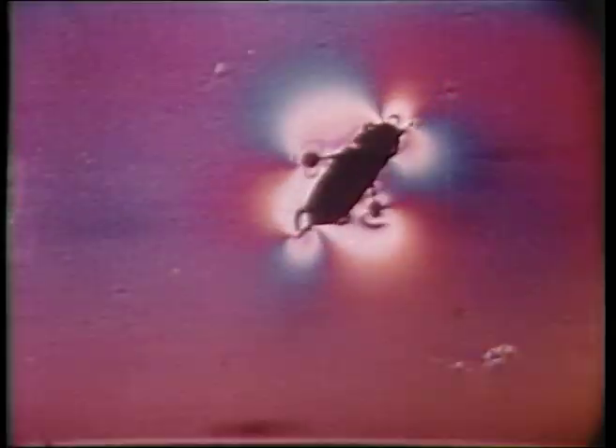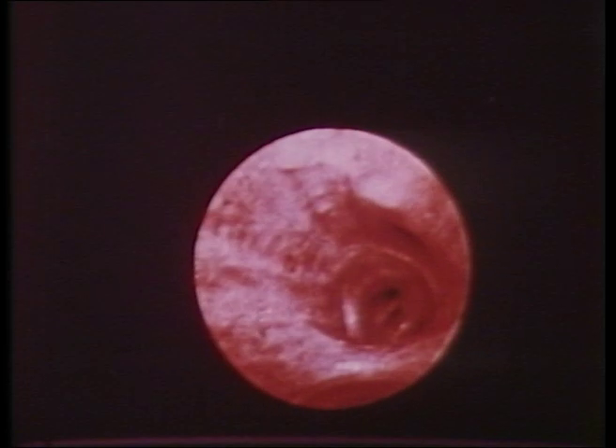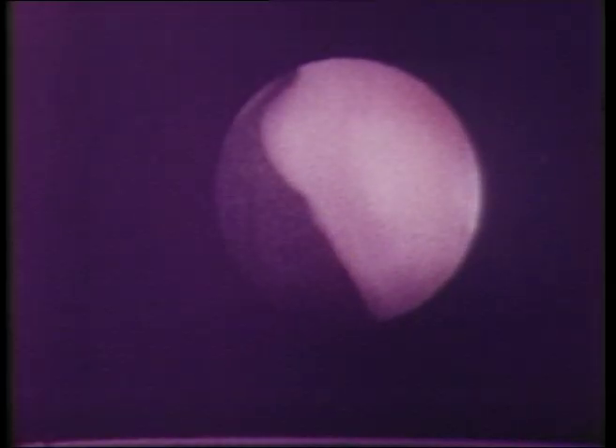Watch the invisible: see how the water beetle uses surface tension, study hidden structures within the living cell, see how the air flows, penetrate darkness with infrared to observe the reflex action of the pupil of the eye. Peer down into the lungs, or pass within the abdomen.